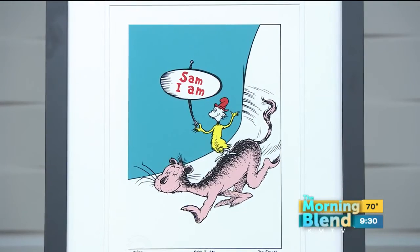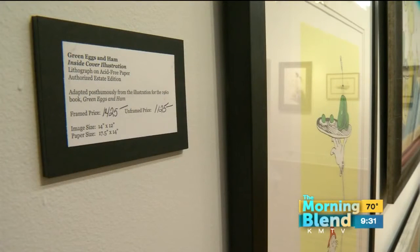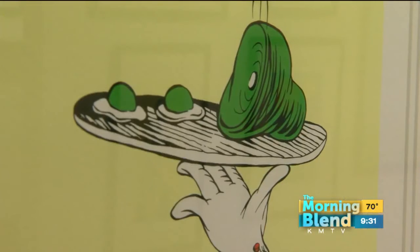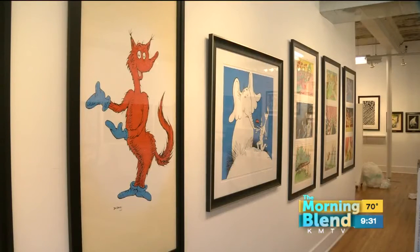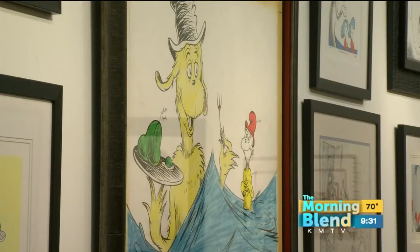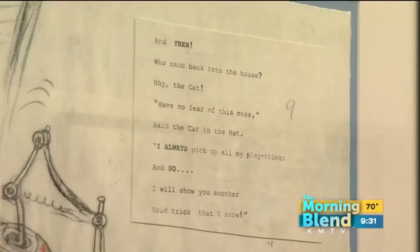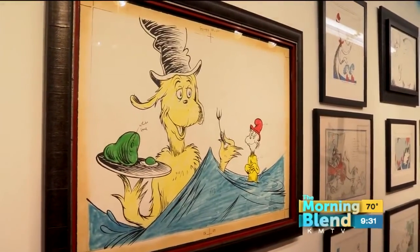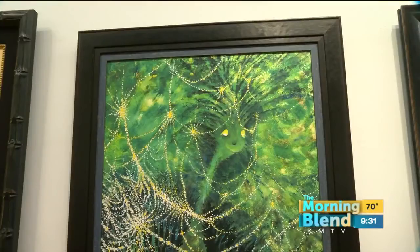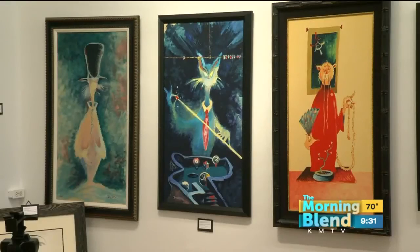Are these pieces just for display? No. He didn't want to sell the originals, and neither does his wife Audrey. So she has archived everything, and a lot of the pieces are still in their home or at the University of San Diego, where he built a library to house his work. She is publishing the collection, meaning she has created limited edition numbered pieces so people can afford to purchase them. They're very low in number, which gives them incredible investment value.